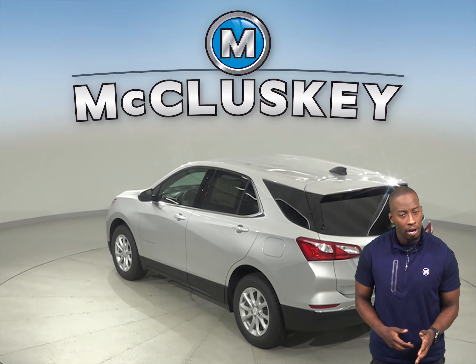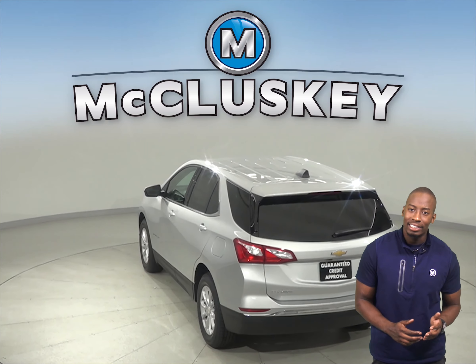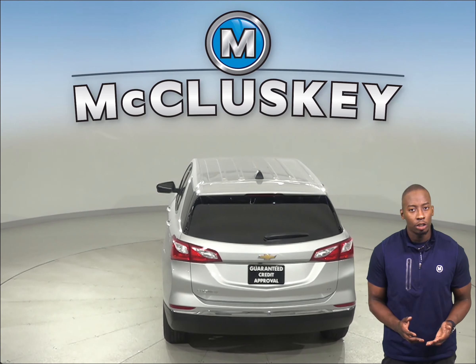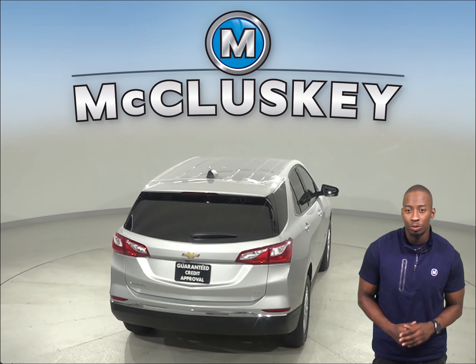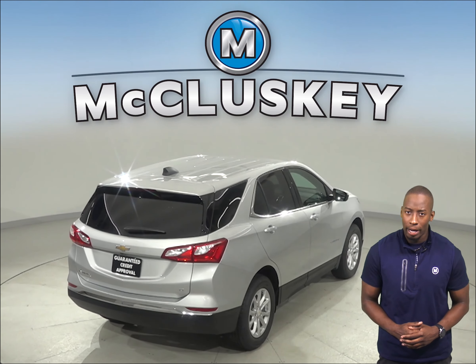When coming down from 70 mph to zero, the 2020 Chevrolet Equinox stops at 161 feet while the Acura RDX stops at 177 feet. The Chevrolet Equinox turning circle is 1.5 feet tighter than the Acura RDX for better maneuverability.